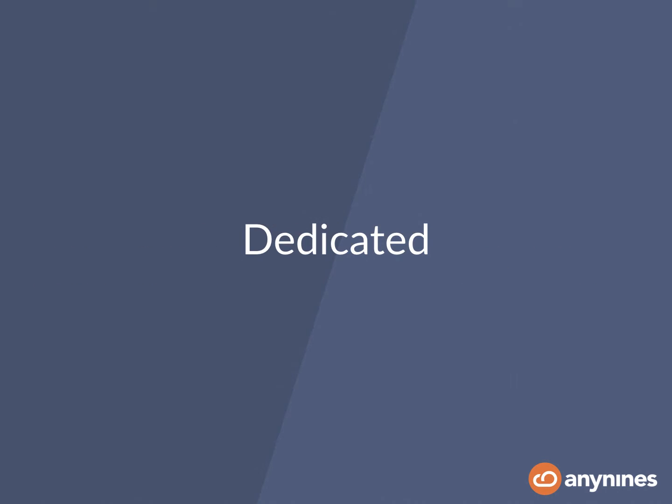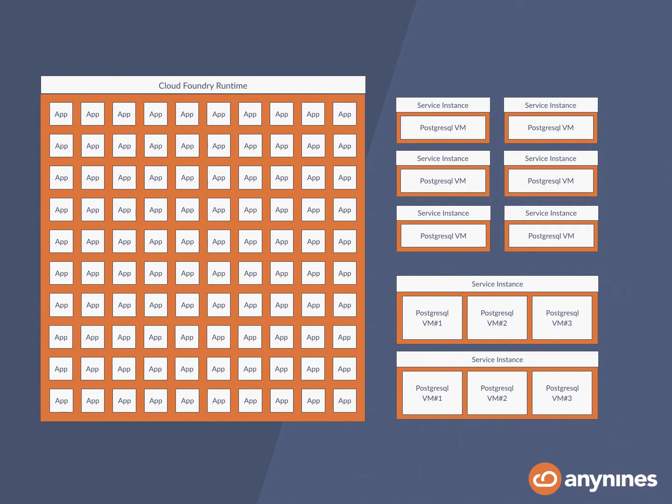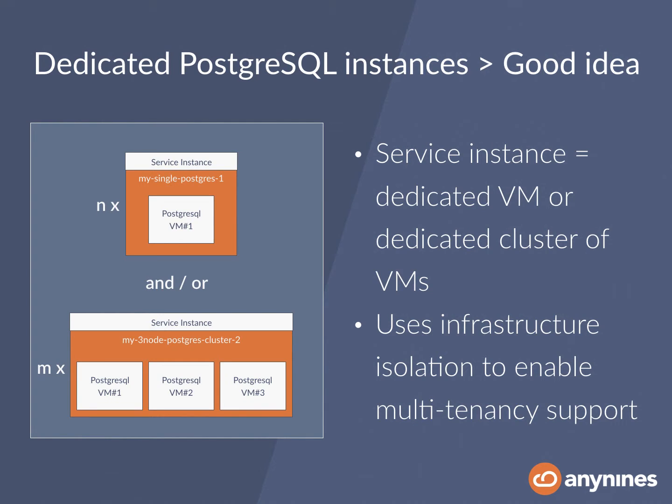The counter strategy to the shared cluster would be to have dedicated service instances represented by dedicated virtual machines. So instead of a single virtual machine or a single cluster, you can have either or both of them as many times as you want service instances. With that particular approach, you have the benefit that infrastructure isolation will also enable the multi-tenancy support you actually want to have. The customer always knows what he gets — you give him a virtual machine with a certain amount of CPU, RAM, and disk space.